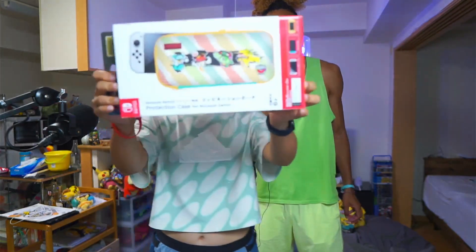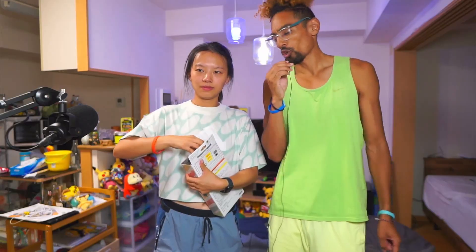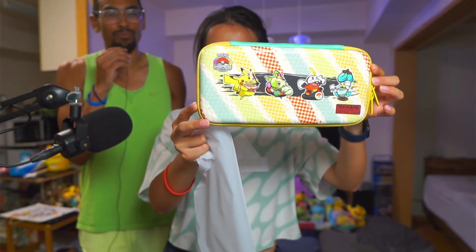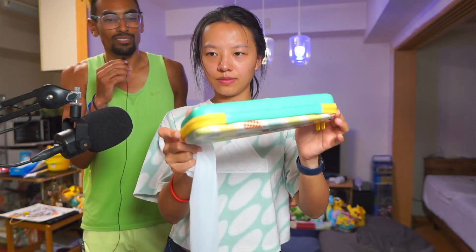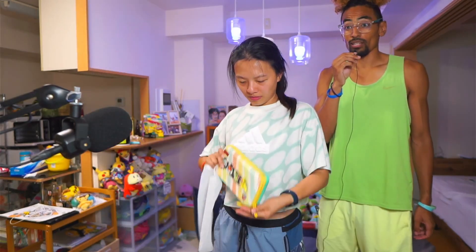Next up, we have the Switch case. Beautiful Switch case with, yet again, the Yokohama emblem on it. There it is right there — it is unboxed, it is beautiful. The colors are absolutely amazing. They sort of match an Animal Crossing color scheme if you have that colored Switch. Works perfectly. Put your Switch inside — good to go.